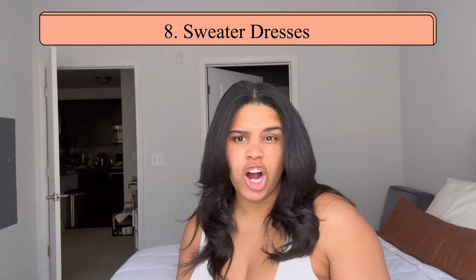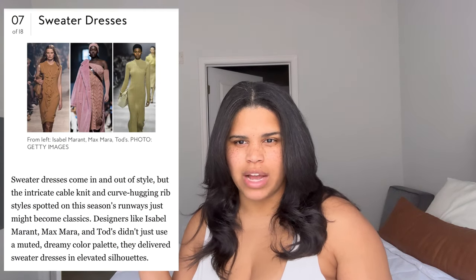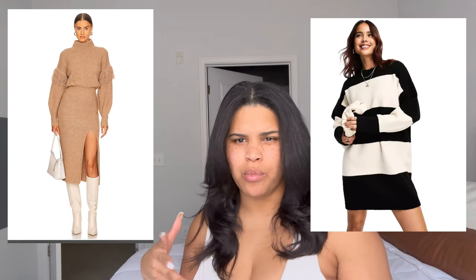Super on par with the weather: sweater dresses. Sweater dresses are a staple in some people's wardrobes, but they're trending and being seen on the runway this year. I have some examples of super cute ones, and we're seeing both fitted and more relaxed looks, so you can choose whichever is more comfortable for you.